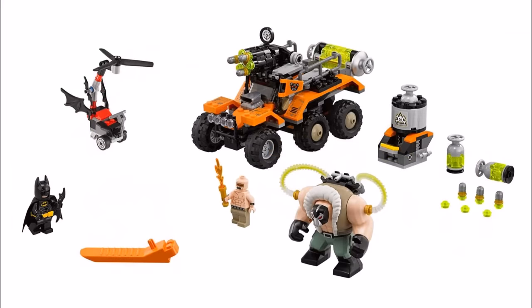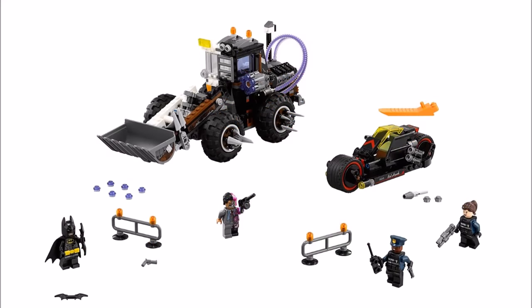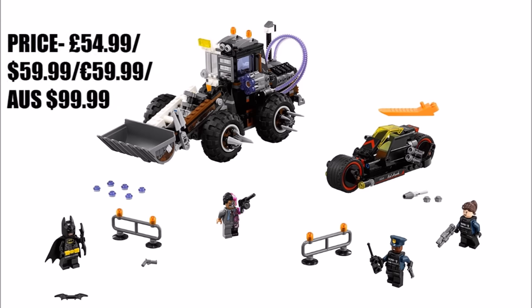So overall, Bane Toxic Truck Attack is all about the villains, especially Big Fig Bane. Combined with his truck, it's the perfect Bane set.